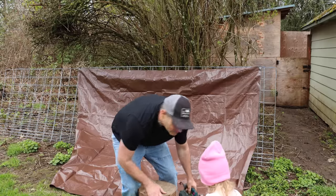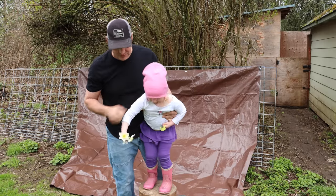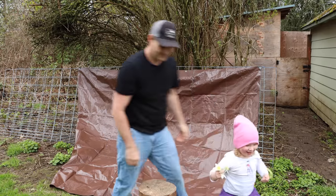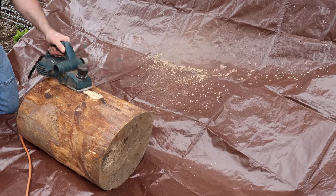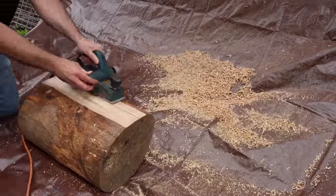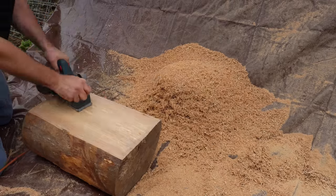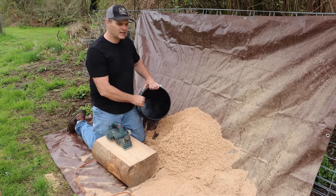My daughter Ruby brought me some flowers — daffodils she'd been picking. She's going to help make some shavings. It didn't take long at all, less than 10 minutes, to get all the bedding we need for a rat.